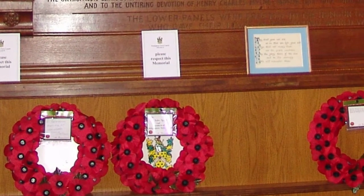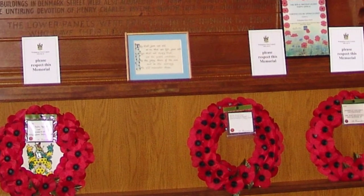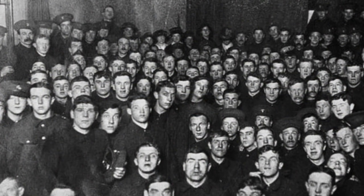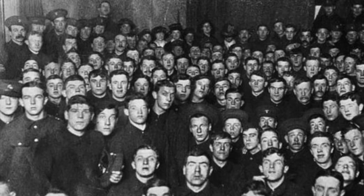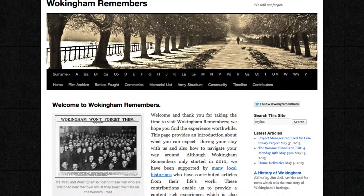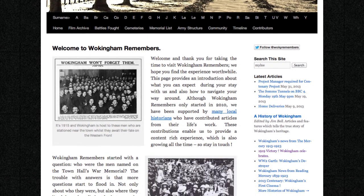The wreath stand was added in 2007 and was designed and built by a local craftsman, Mr. Trevor Otlefsky. Each Remembrance Sunday, the town mayor, mayoral party, dignitaries and a number of organisations assemble in the Town Hall after parading from church for a wreath-laying ceremony around the War Memorial. If you'd like to view the memorial, please visit our information centre where a member of our staff will be pleased to help you.